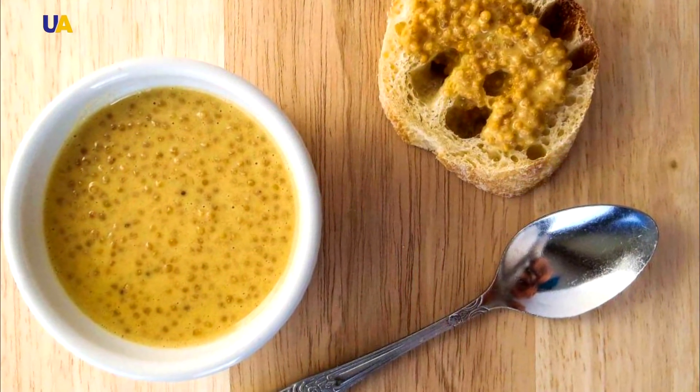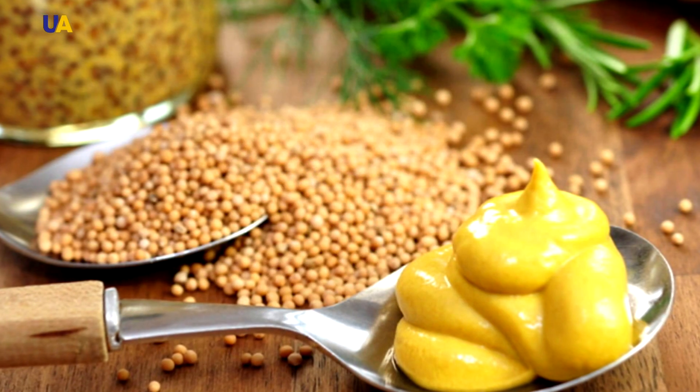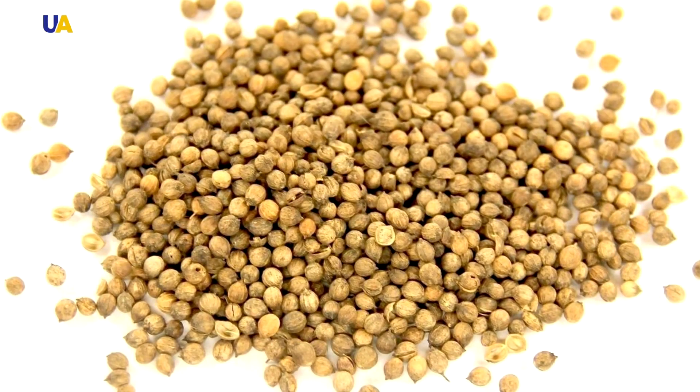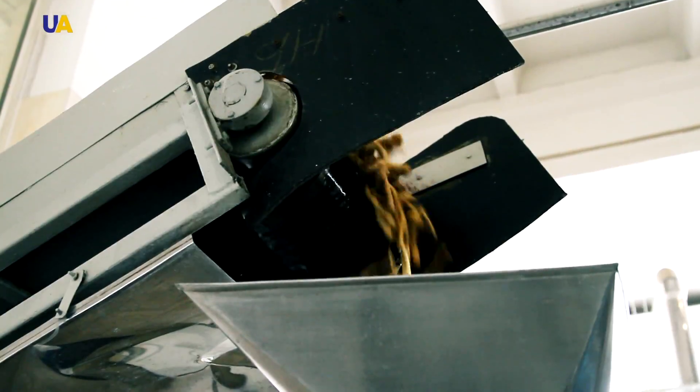There are other kinds of mustard — for example, the famous French Dijon mustard. However, another special type of mustard seed is used to produce it. The enterprise produces not only mustard, but also horseradish.